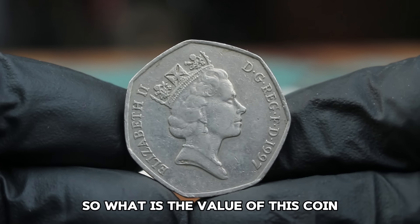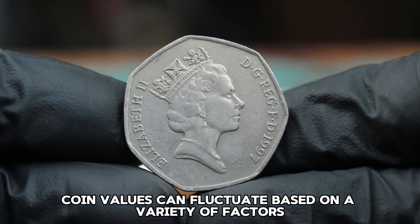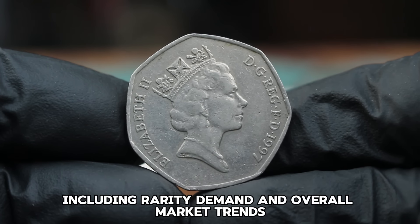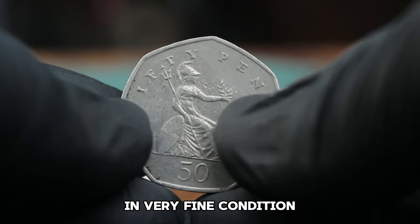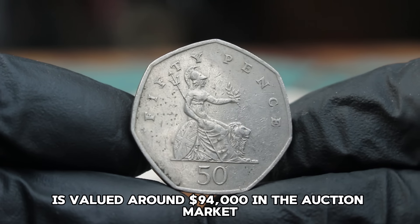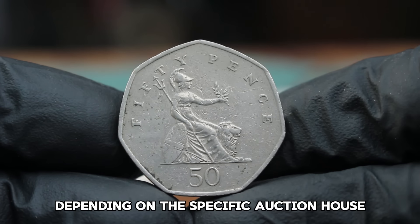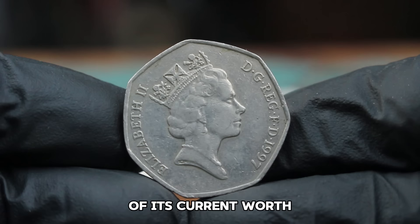So what is the value of this coin in today's auction market? Coin values can fluctuate based on a variety of factors including rarity, demand, and overall market trends. As of now, the 1997 large date 50 pence coin in very fine condition is valued around $94,000 in the auction market. Prices can vary depending on the specific auction house or online marketplace, but this range gives you a good idea of its current worth.